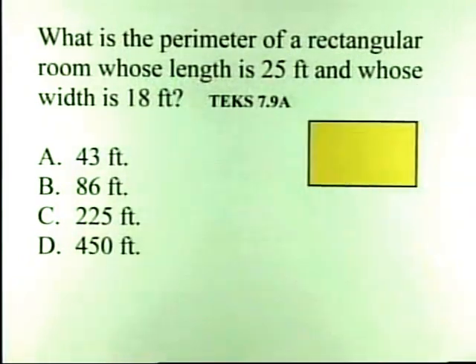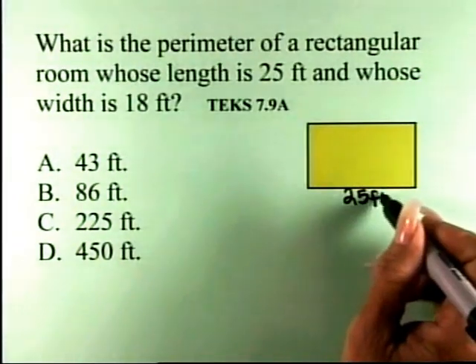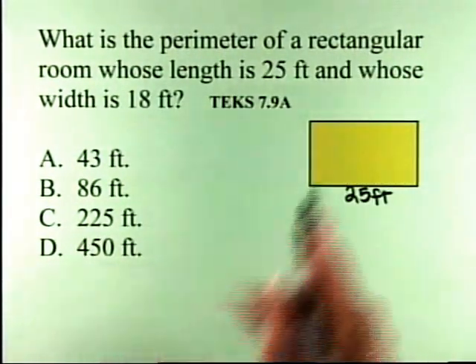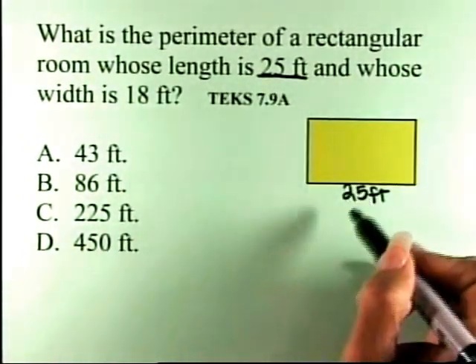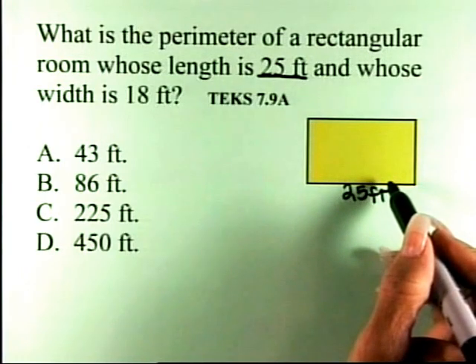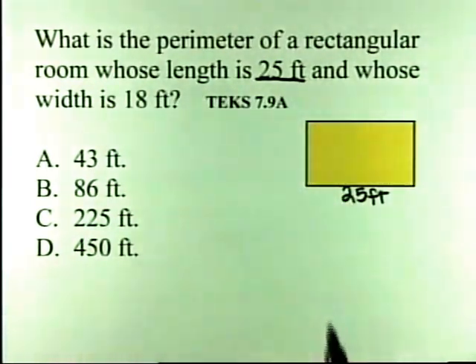We have a rectangle. It's asking for the perimeter, and the length is 25 feet and the width is 18 feet. What's the first thing we need to do? Add up — put 25 at the bottom and 25 at the top, because opposite sides of a rectangle are congruent. So I'll put 25 feet there. What else do I need? Put 18 feet on each side, for the same reason — those are also opposite sides.